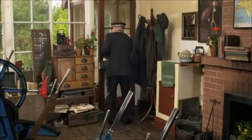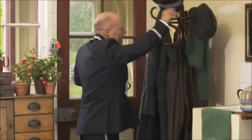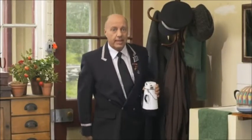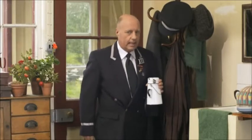Oh, what a day. Hello there. I'm Mr. Perkins. I'm one of the drivers on the Fat Controller's Railway. Oh, I've had a busy day.